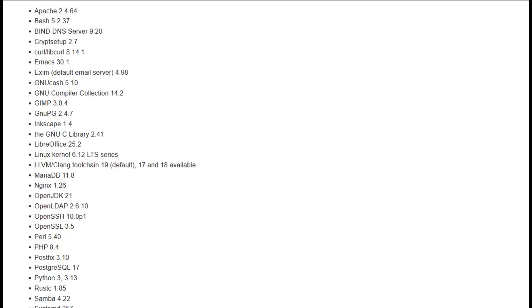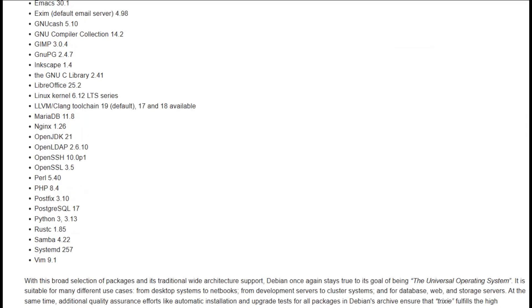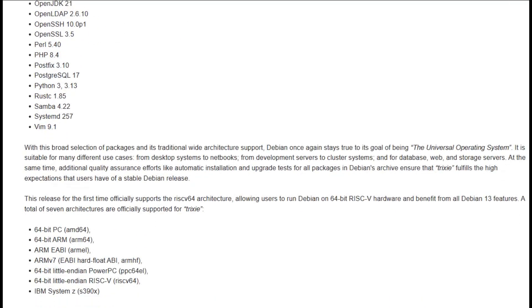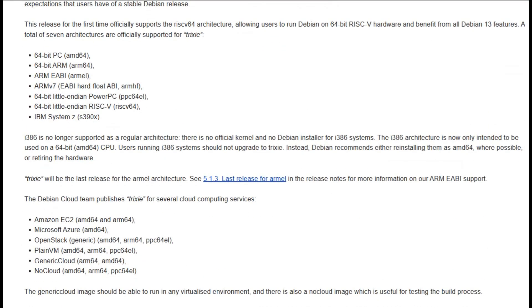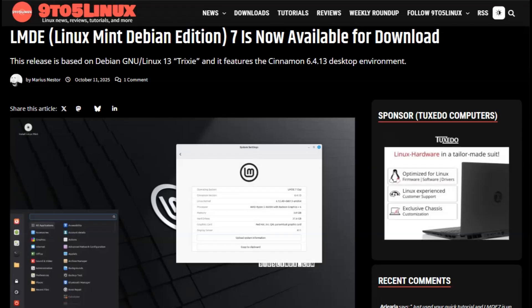But here's the catch: Debian doesn't exactly roll out the red carpet for beginners. Installation takes patience, and configuration isn't always plug-and-play. It's the distro equivalent of reading Tolstoy in Russian — impressive, but definitely not beginner-friendly.